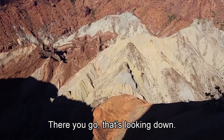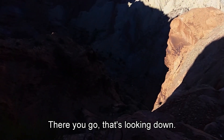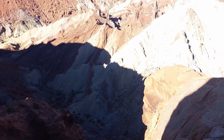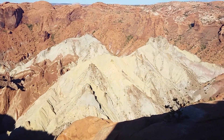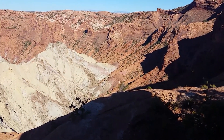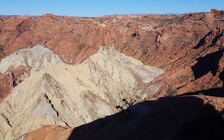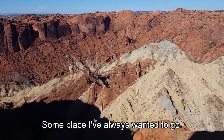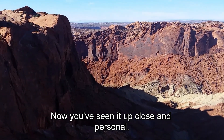All right, there you go — that's looking down. It's much deeper than it looks. This is some place I've always wanted to go. It's on my bucket list. Now you've seen it up close and personal.